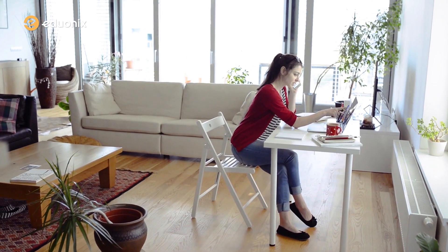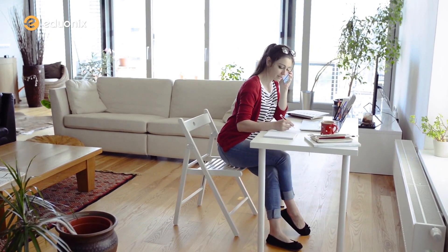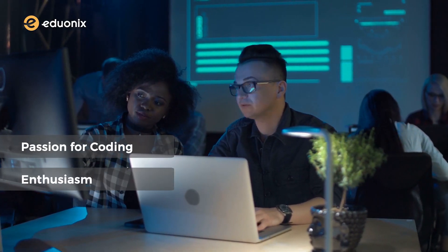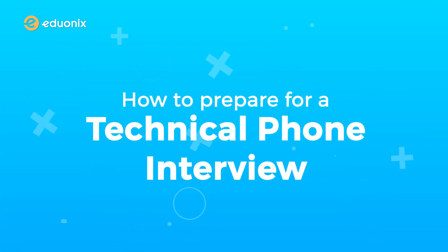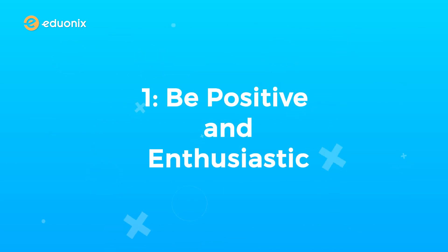Stage one: Telephonic interview. At the initial stage with the telephonic interview, beyond your tech skills which you've already mentioned on the resume, interviewers actually want to know your passion for coding, enthusiasm and communication skills. Number one: be positive and enthusiastic. Be excited about the company, and that positivity will come across in the interview.